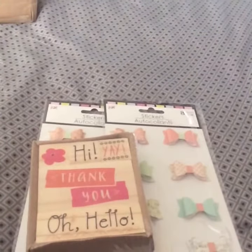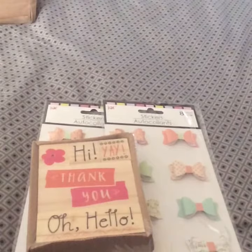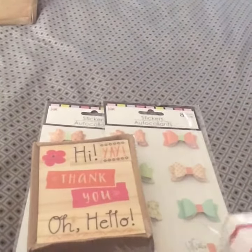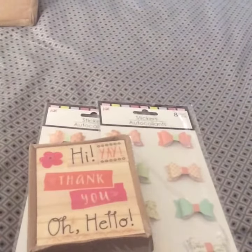In the Dollar Spot there was like hardly anything — it was super empty. Apparently they had some Easter stuff going on but everybody took it, I'm assuming.